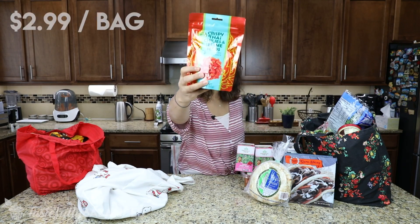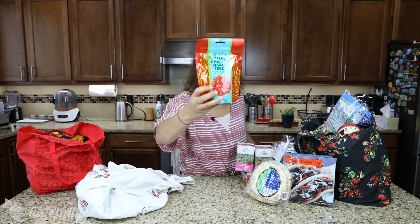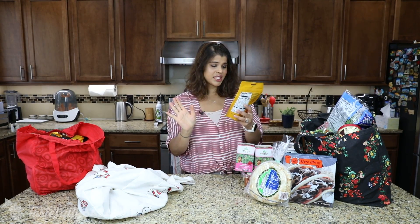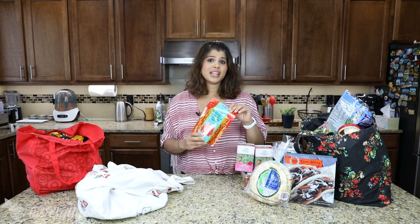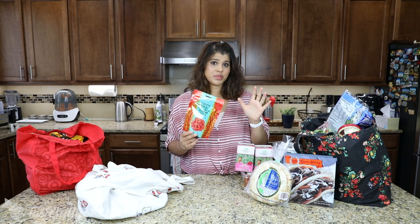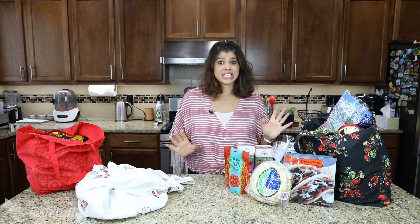This is a new item and I'm intrigued. It is the crispy Thai chili and sesame seeds. I have no idea how this is going to taste or whether it's spicy or not, but I'm going to do a live demo. If I do end up doing that taste test with my sister, I want to try this out with her and see what it tastes like.